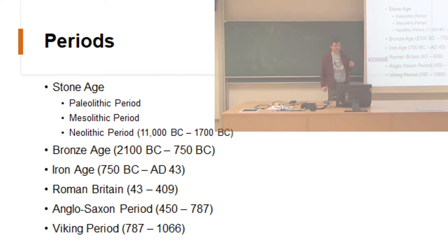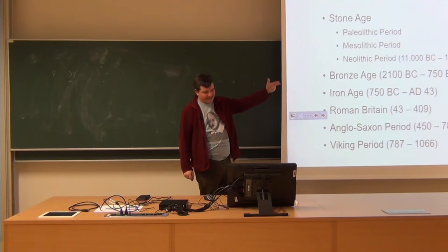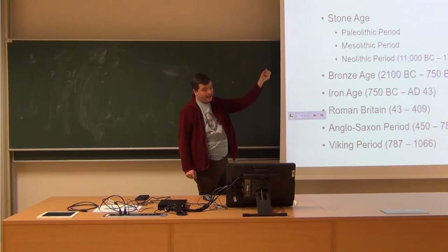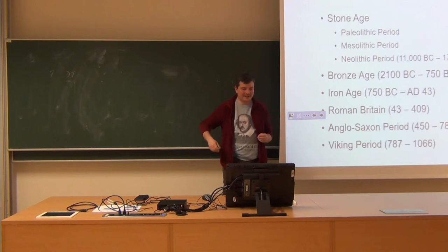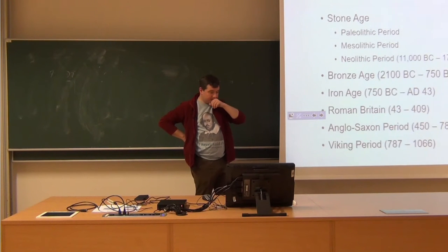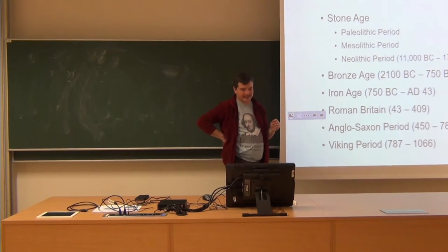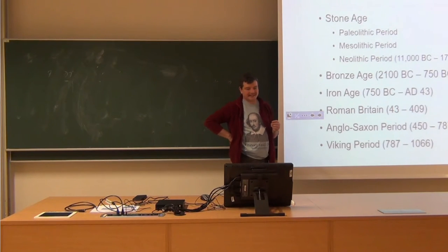Today we are going to talk about quite a lot of periods: the Stone Age, Bronze Age, Iron Age. These are the parts where we don't really have too much or any written documentation — no chronicles by prehistoric men.